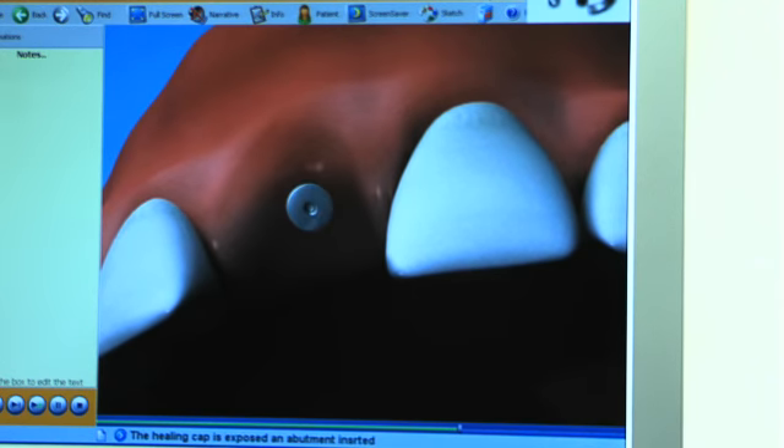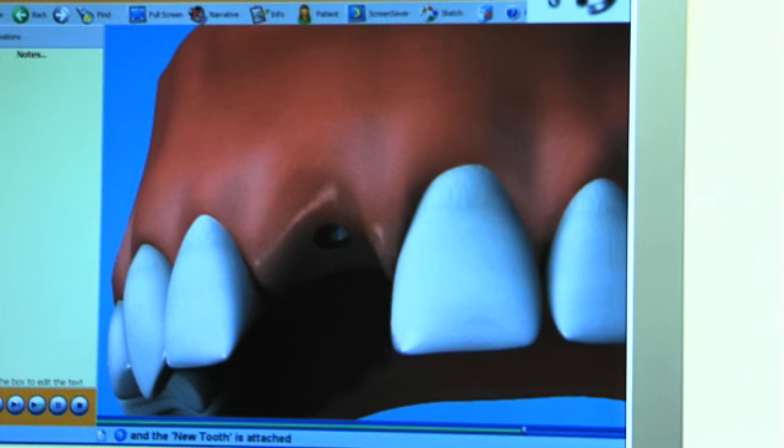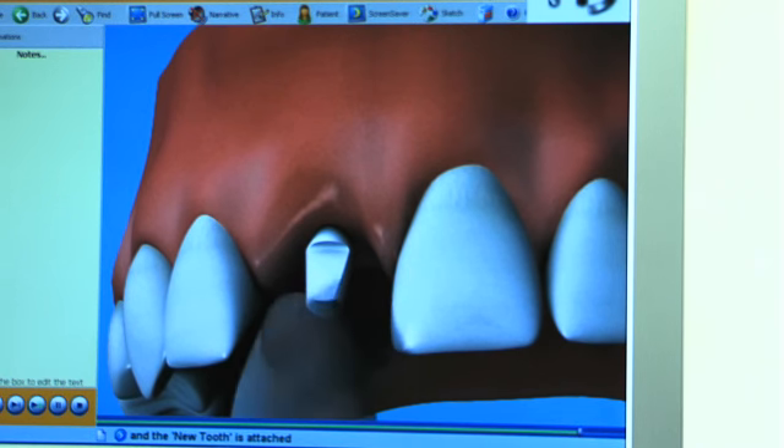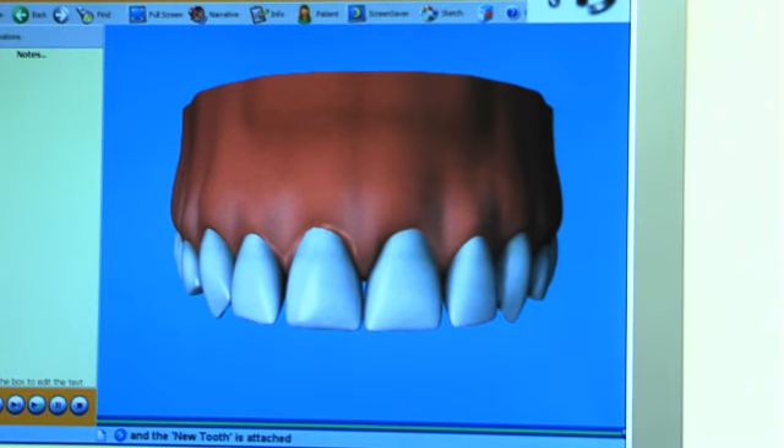Three to six months later, the healing abutment is taken out and impressions are taken for the implant abutment and the crown to be made. Three to four weeks after the impression, the implant abutment and then the crown are fitted, and you have a lovely implant that should function and feel like a natural tooth.